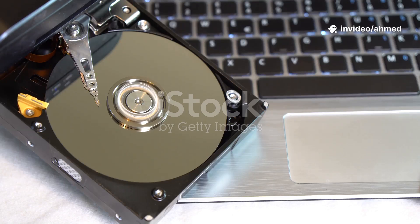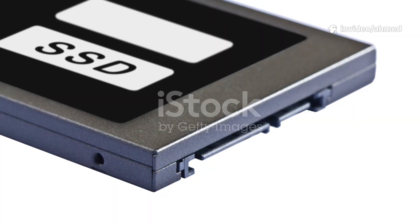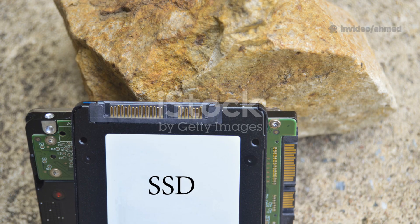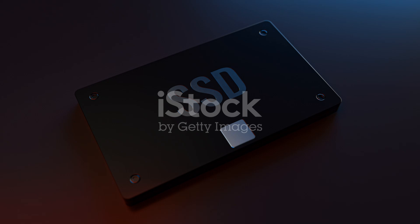Section 1: The old guard versus the new hotness. What's storing your stuff? Storage is fundamental to every computer — your operating system, your favorite games, that embarrassing photo from 10 years ago.